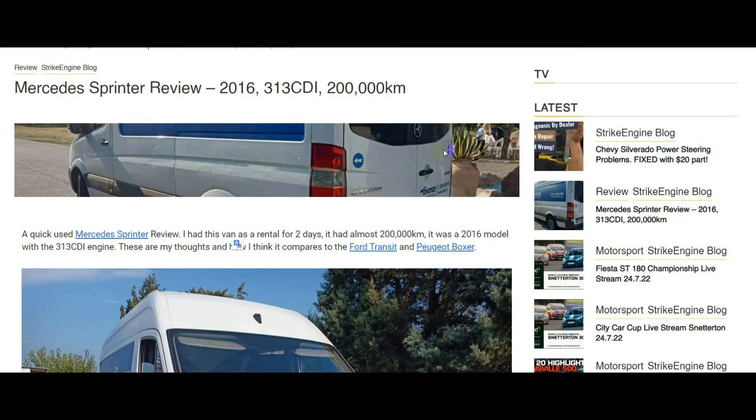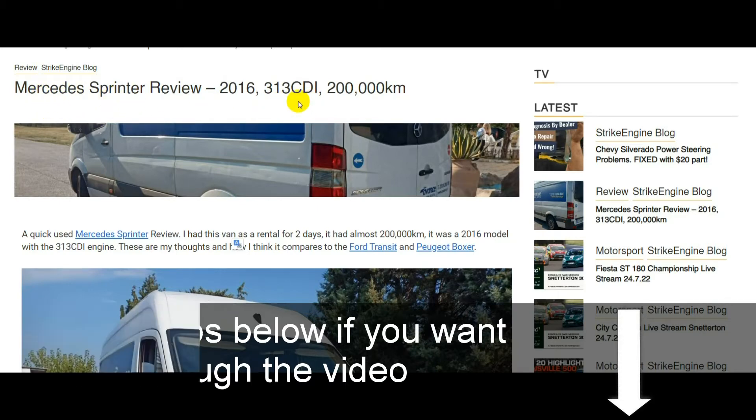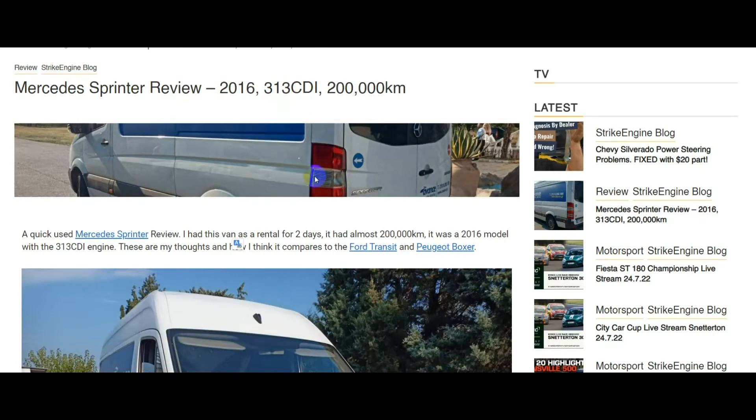Welcome back to the channel. This video is going through an article on the StrikeEngine.com website — a used Mercedes Sprinter review. If you want to read the article rather than watching this video, the link is in the video description. Basically, if you're looking at buying a used Mercedes Sprinter, this covers the good and the bad of it, the problems I had.